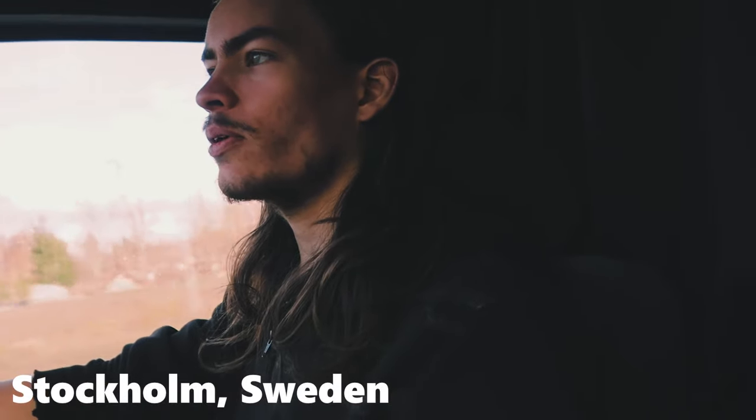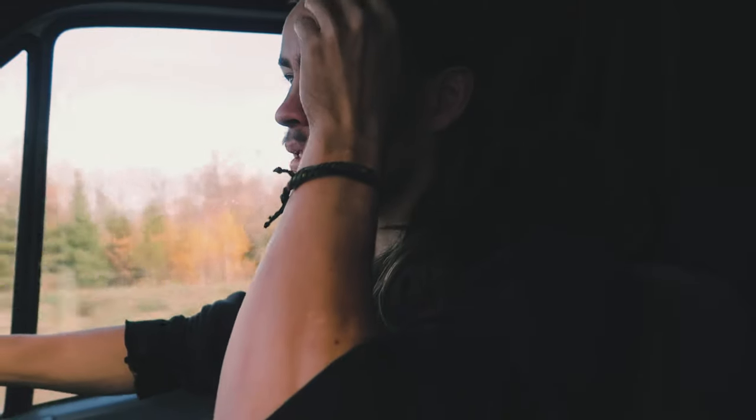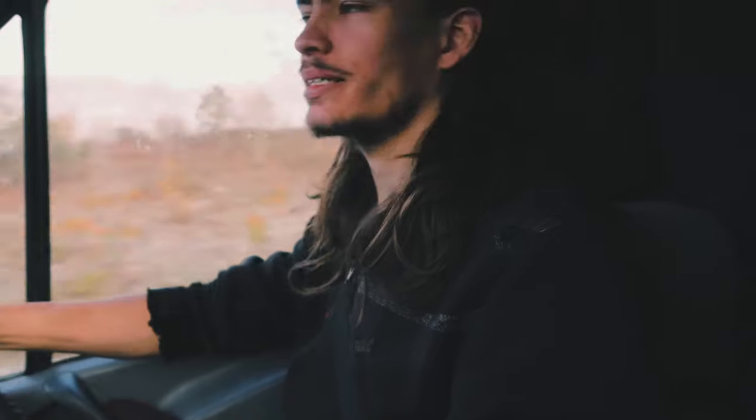Since the last video we rode around Stockholm and were in that little spot. We met some other people in a band, which was really cool. What you don't see is that it seems like just a couple of days in Stockholm, but actually we've been here for just over three weeks.